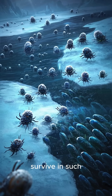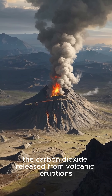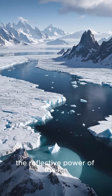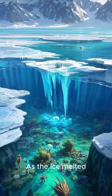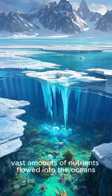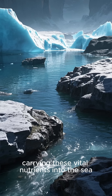How did anything survive in such extreme cold? The carbon dioxide released from volcanic eruptions continued to build up in the atmosphere. Eventually, this gas overpowered the reflective power of the ice, and the planet began to warm. As the ice melted, an incredible sight unfolded — vast amounts of nutrients flowed into the oceans. The glaciers had ground down rocks as they moved, carrying these vital nutrients into the sea.